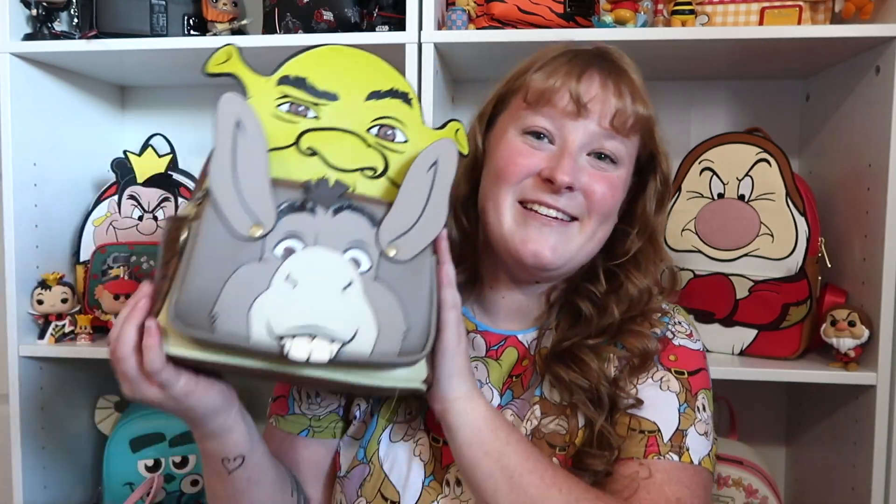Alrighty guys, so to start off this video, I'm just going to grab whatever bag is near me — I'm not going to go in any particular order. So the first bag is going to be one of my favorites, of course.